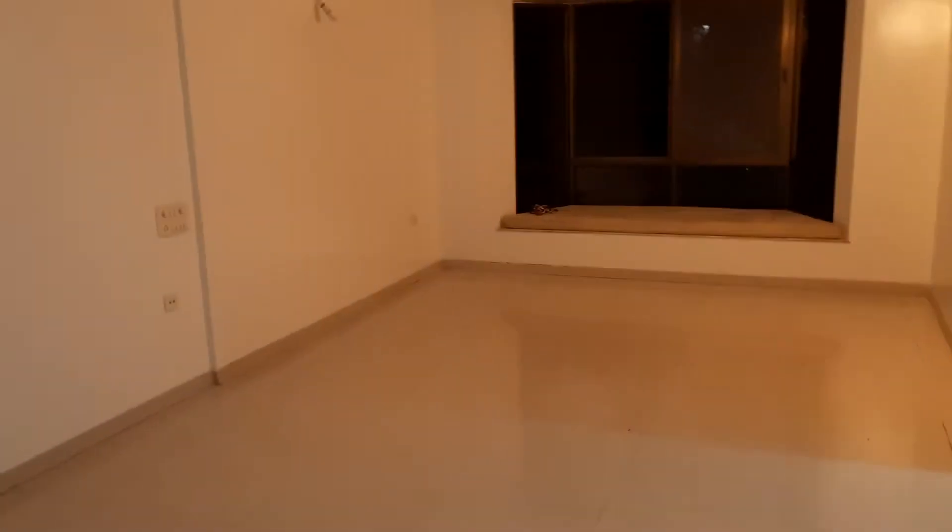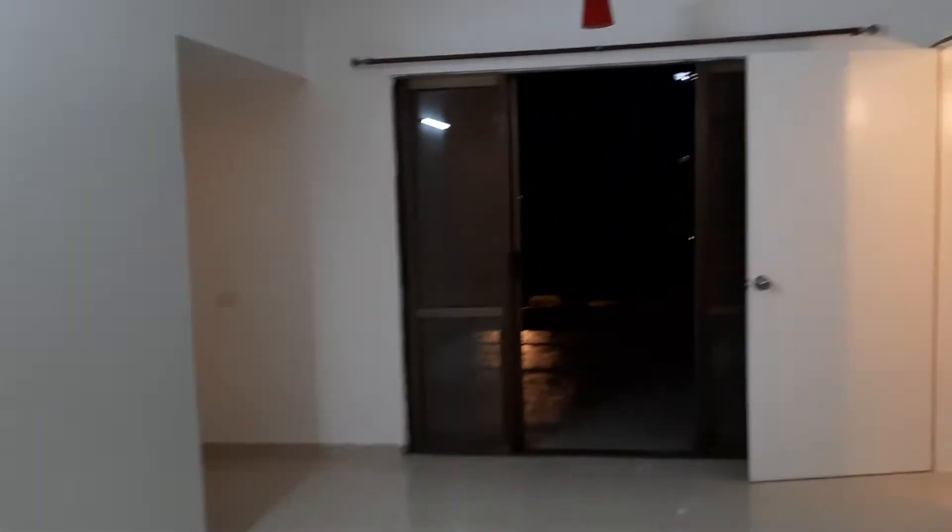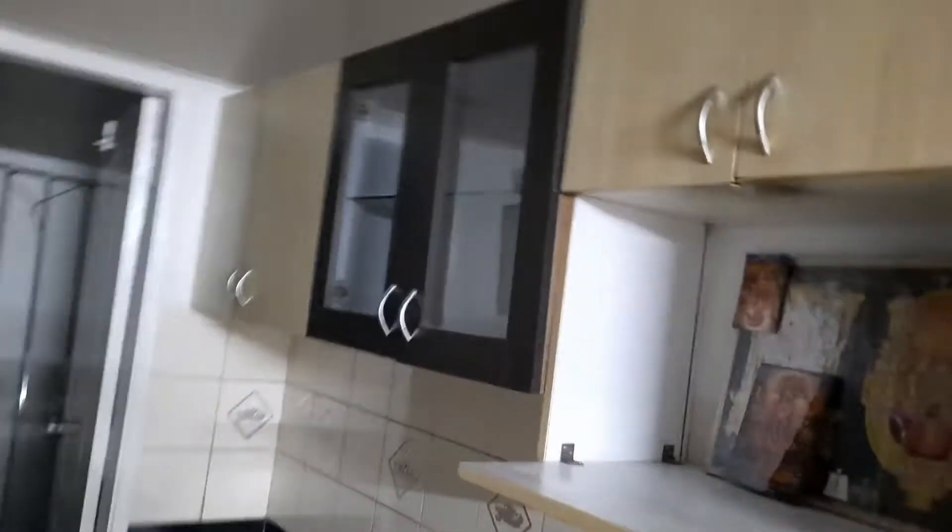Hi guys, this is Sky Launch 3BHK, a beautiful society. We are going into the kitchen. This is the dry balcony.